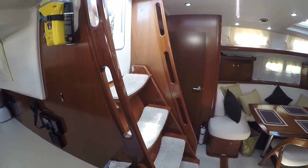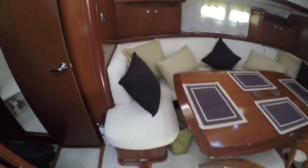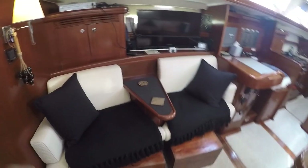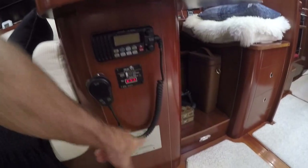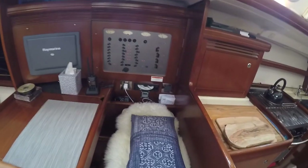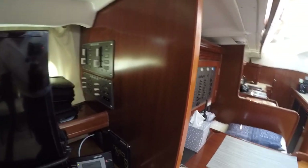Down below in the salon of Hoofbeats, they have carpet throughout including on the stairs. It's a big salon with a gorgeous hardwood table and pull-out chairs, with good seating to starboard. There are lots of electronics — these are the Blue Sky Solar Boost controllers. The nav station has a Raymarine E120 multi-function display, providing radar, chart plotter, and GPS, along with all the 12-volt and 110-volt breakers, and breakers for air conditioning.